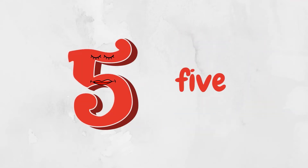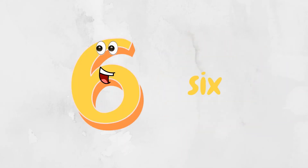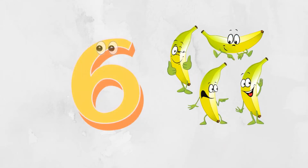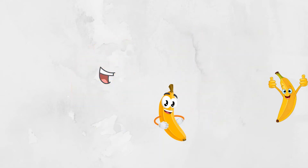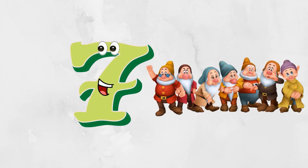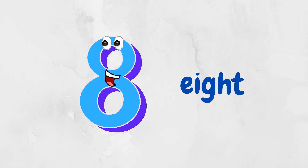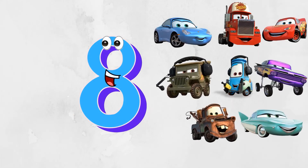Hello, I'm number five — five dogs. Hello, I'm number six — six bananas. Hello, I'm number seven — seven dogs. Hello, I'm number eight — eight cows.